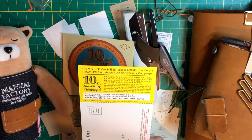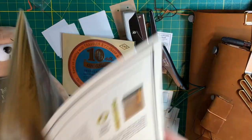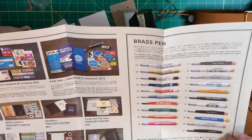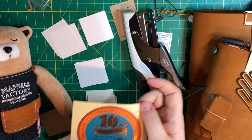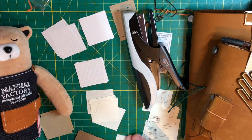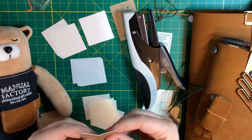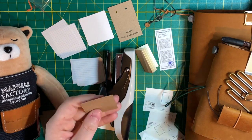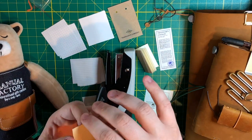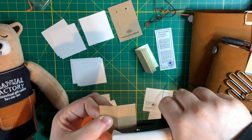I'm just kind of looking through what the papers were. I realized there might be instructions or something that I need to be looking at. There's a little newspaper of all the different things that Traveler's Company has made, which makes me want all of them - it's a perfect marketing tool. Now I'm going through and just creating the rest of my little notebooks using my tiny attacher. You'll find it on Amazon - maybe I'll link it below if I can remember to do that.